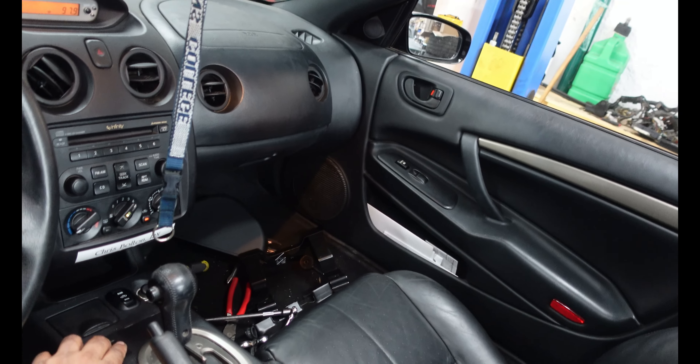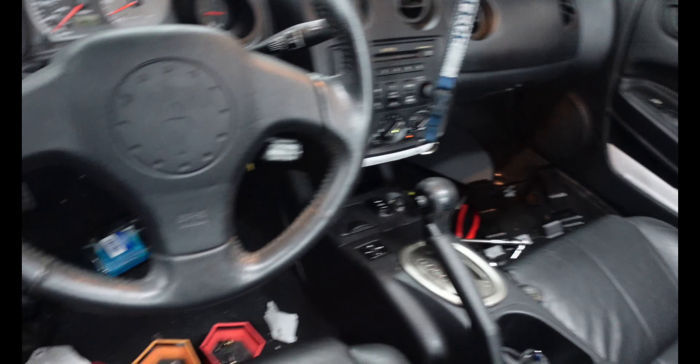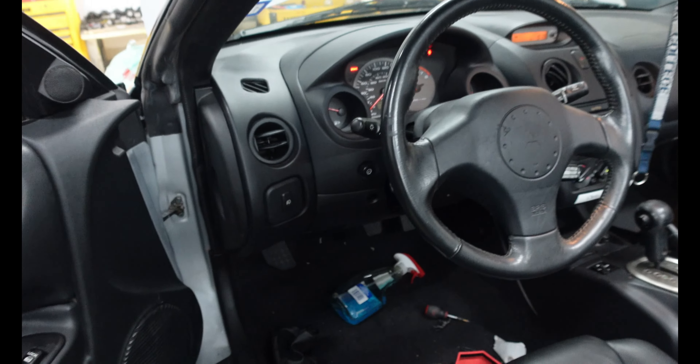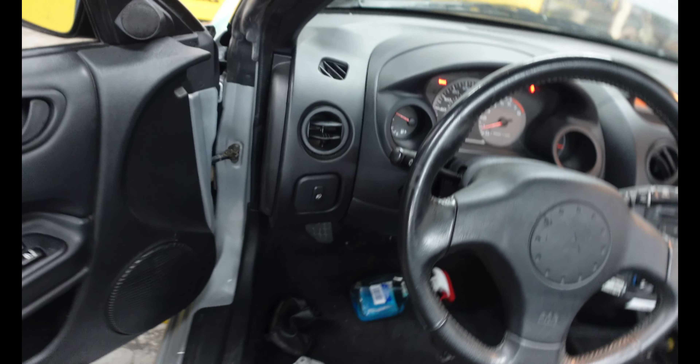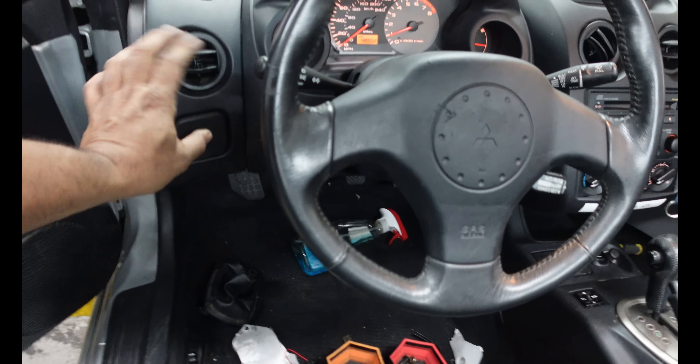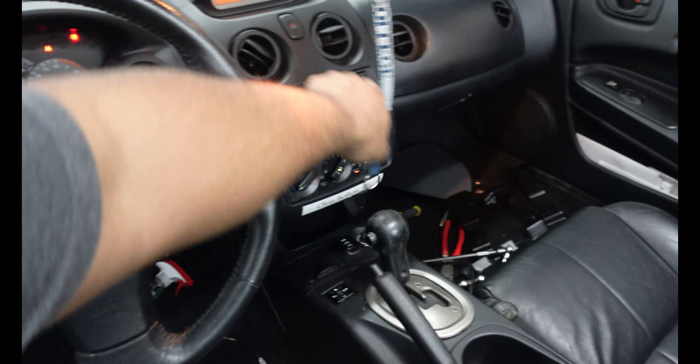We tested everything, making sure everything's still working. The top is working — you can see it's down. Windows are working, up and down. Power locks are working, keyless entry's working, fog lights are working. All that working, hazard lights working — I tested that.